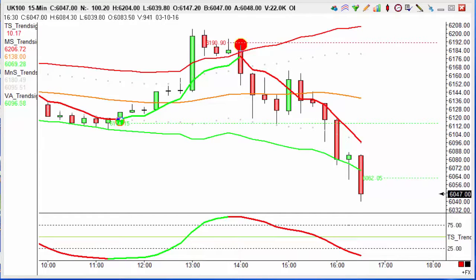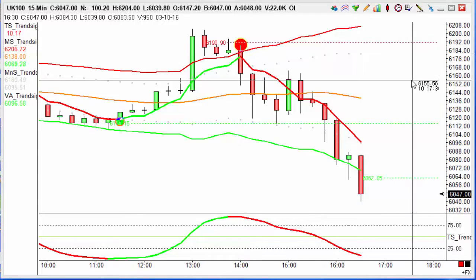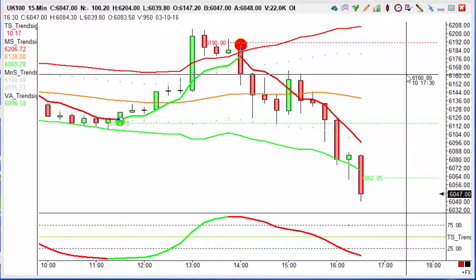Hi guys, it's Thursday the 10th of March 2016, and for today's trade of the day we're looking at the UK 100, or the FTSE 100, on the 50-minute charts. We had our red snap circle trigger at 2pm this afternoon, letting us know to go short, and we entered this trade at 6160, chasing 20 points.